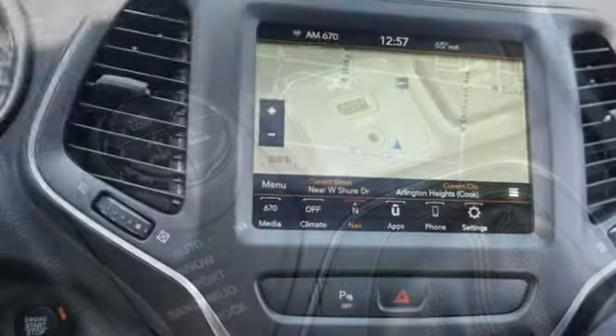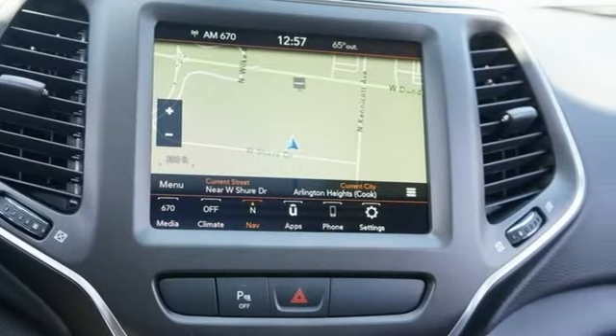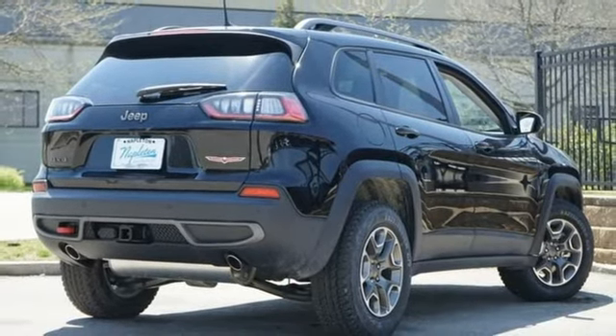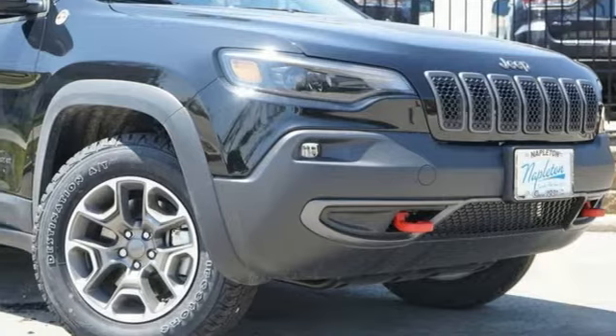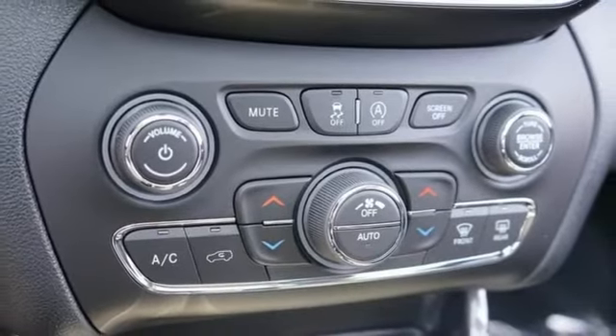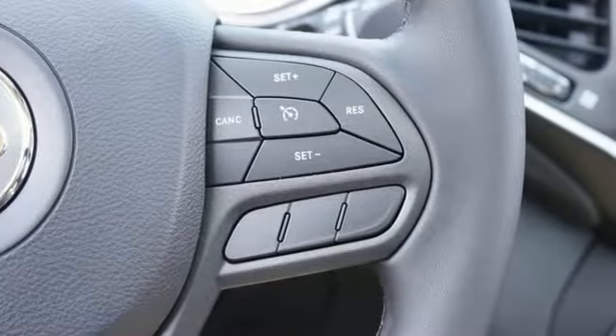V6 engine, dual zone climate control, streaming audio, rear parking sensors, manual tilting steering column, wi-fi hotspot, external memory control, first and second row express open and close sliding and tilting sunroof, doors and push button start proximity key, and integrated navigation system with voice activation.